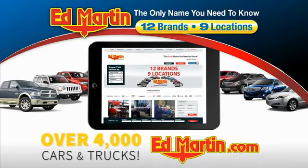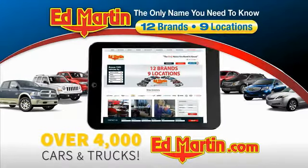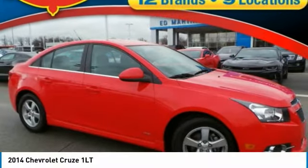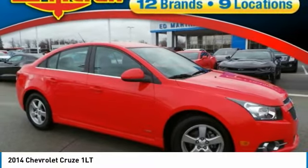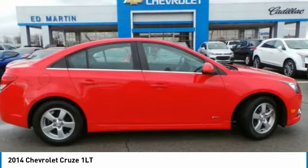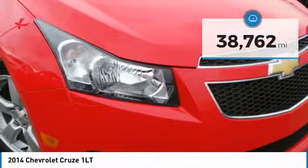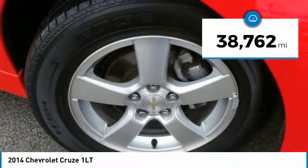You can also shop over 4,000 more cars and trucks online at edmartin.com. Come test drive the 2014 Cruze. The Cruze blueprint calls for more than you'd expect and is priced below $15,000. This vehicle has less than 40,000 miles.